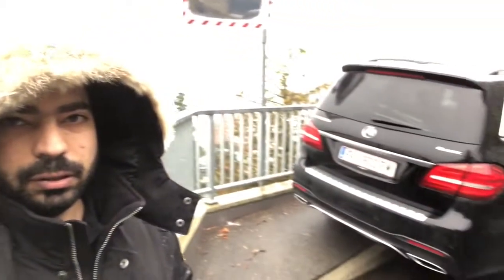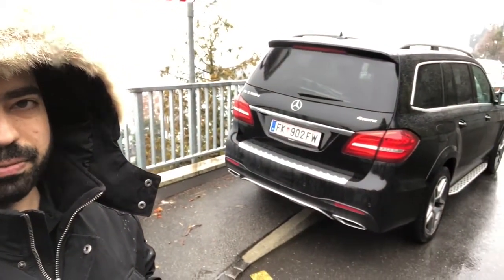Hello crew and welcome to our garage — the Crew's Garage. If you want a big SUV, today we have one of the biggest SUVs in the market: it's the GLS 350 diesel.